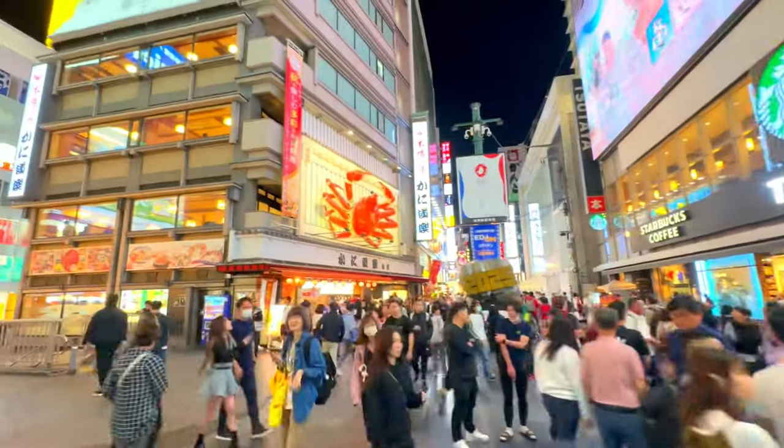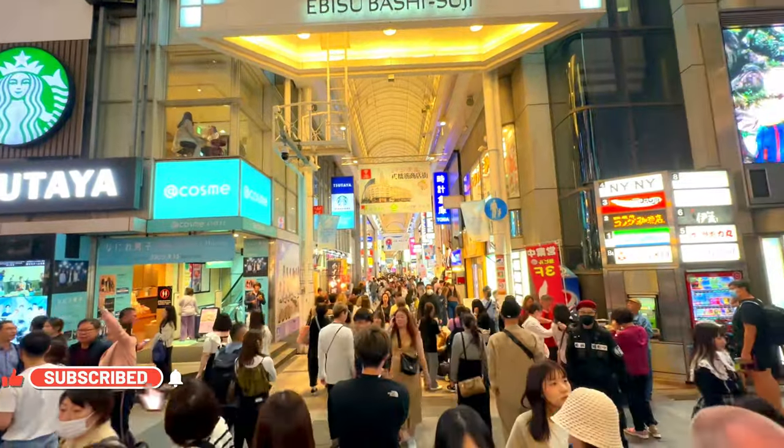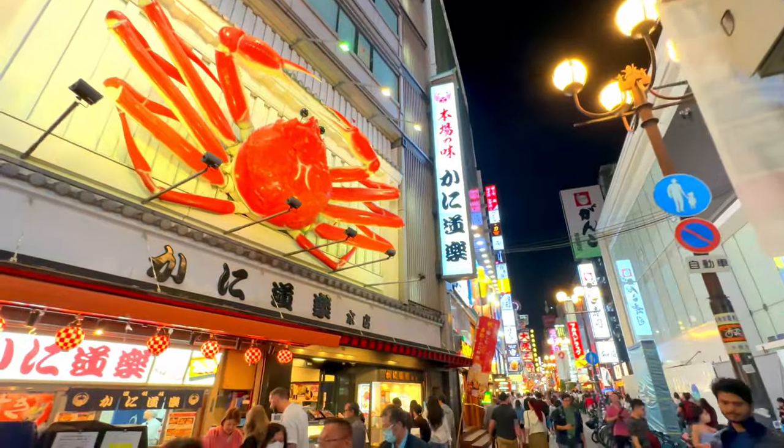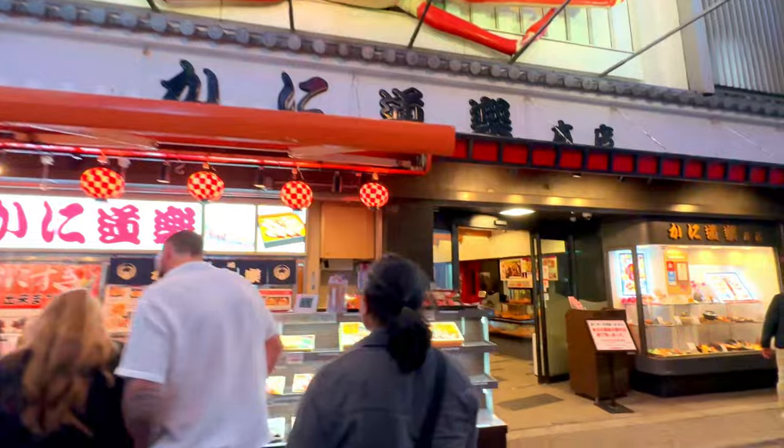Dotonbori's history dates back to the early 17th century, transforming from a simple canal project into one of Osaka's most famous entertainment districts. Today, it offers a unique blend of modernity and tradition, making it a perfect spot for both locals and tourists.